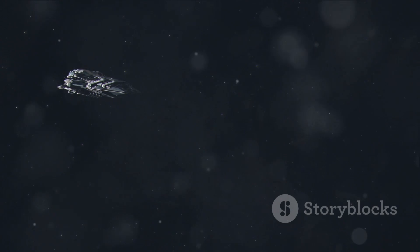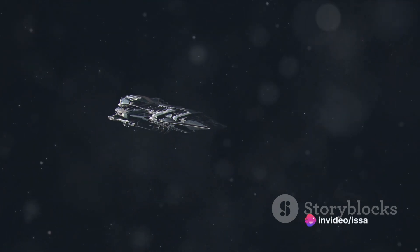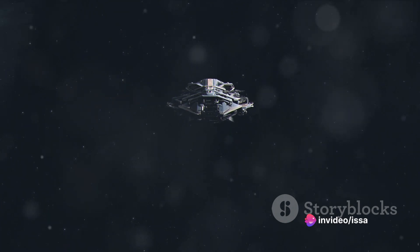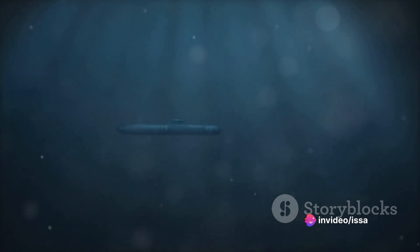When it comes to capabilities, the Zumwalt-class destroyer is in a league of its own. It's equipped with an array of offensive and defensive systems, including the advanced gun system capable of firing long-range projectiles, and the vertical launch system, which can deploy a variety of missile types. It also employs a host of countermeasures to evade detection and attack, including radar-absorbing materials and a tumblehome hull design that reduces its radar signature.